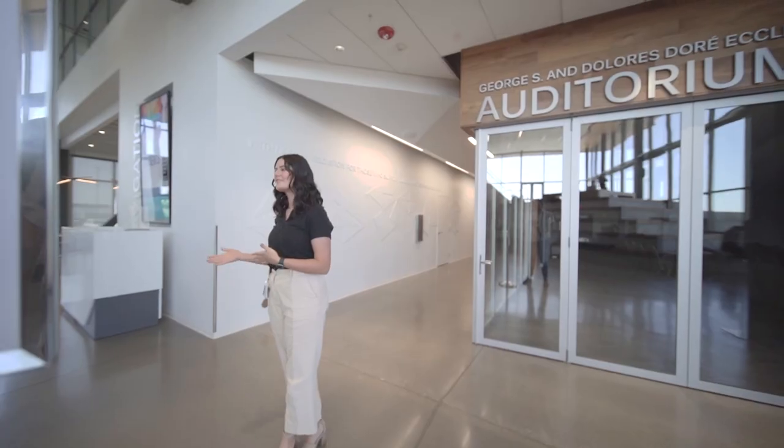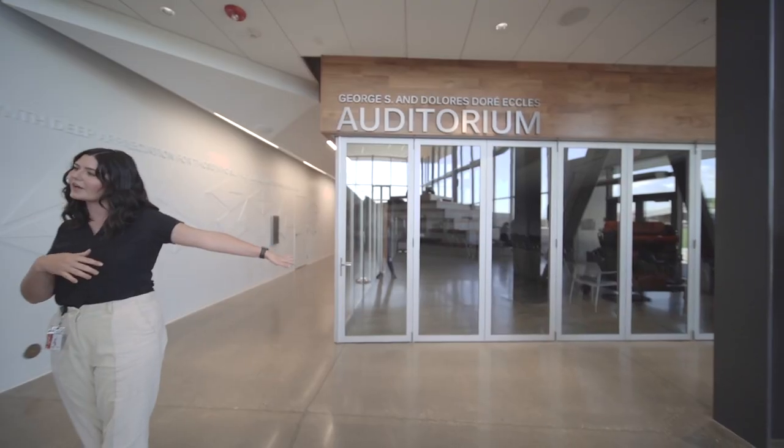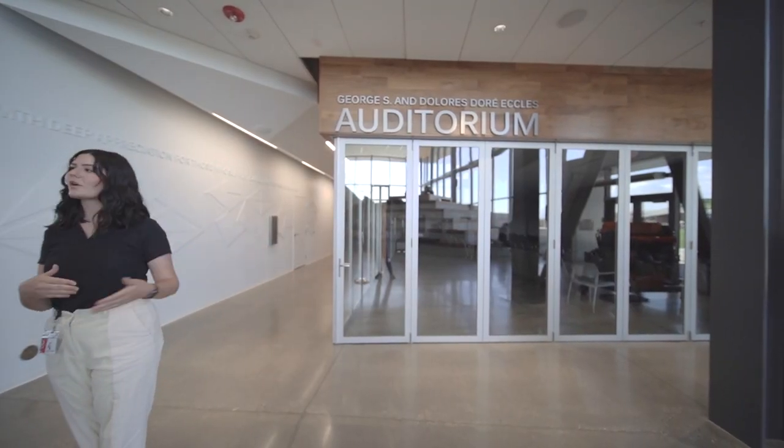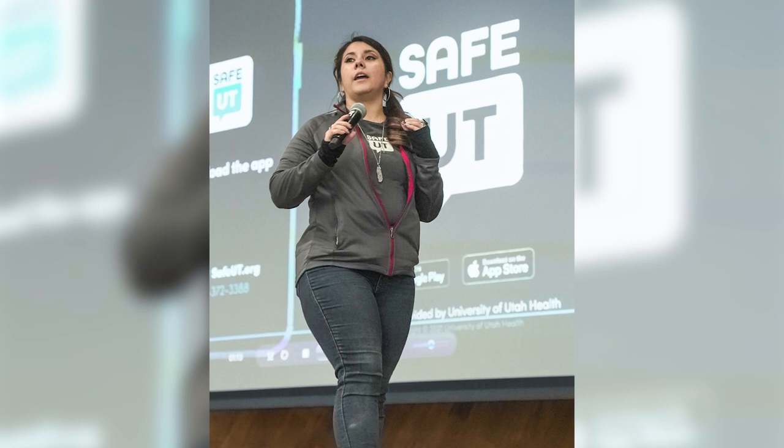This is our auditorium, which we use for any of our on-campus events. We do karaoke in here with all of our students so they can come and get churros, snacks, and enjoy karaoke, as well as any other on-campus events for students. We also open up the auditorium for people in the community to come and use it for different meetings or things that need a bigger space.